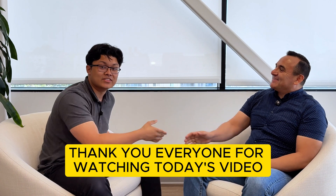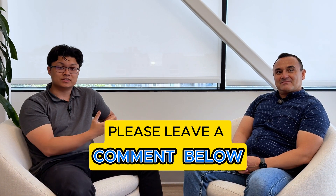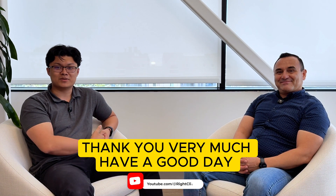Thank you so much, Mario, for your time today, and thank you everyone for watching today's video. If you have any other questions, please leave a comment down below, and if you really enjoyed the content, please like and subscribe to see more of our videos. Thank you very much. Have a good day.